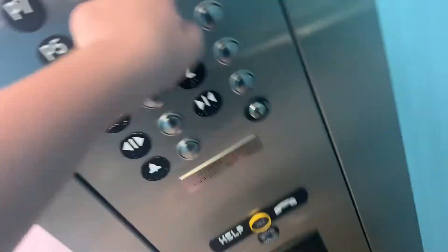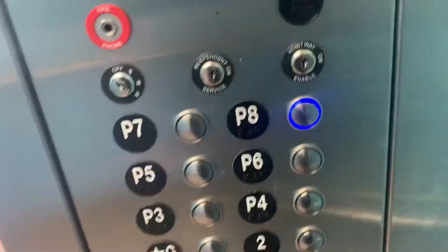These are the elevators at the Margaritaville parking garage in Hollywood Beach, Florida. These are ThyssenKrupp traction elevators. They have these rare indicators on the outside, but sadly on the inside they also have those indicators. So that's an A, or P8.